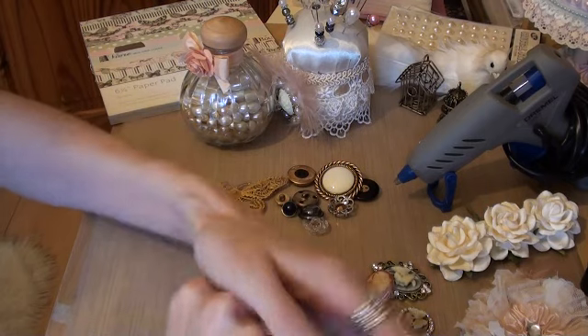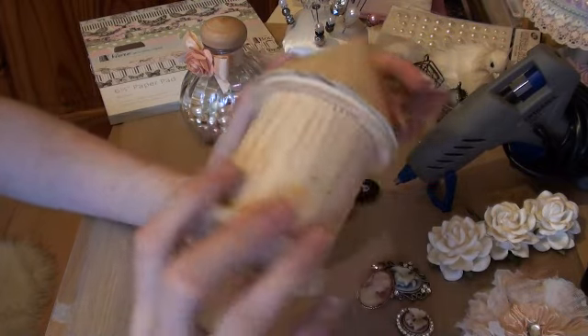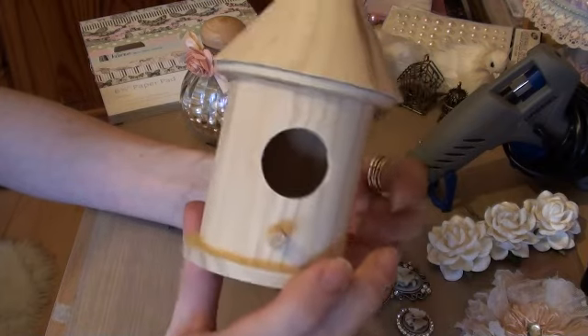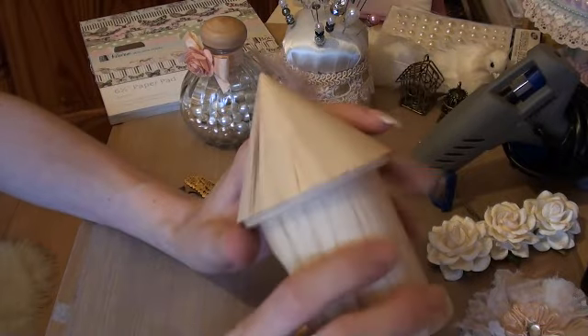Number eighteen is things to alter. I love altering stuff — boxes, books, birdhouses. I haven't ever done a birdhouse yet, but I just love to alter stuff. So that's my number eighteen.